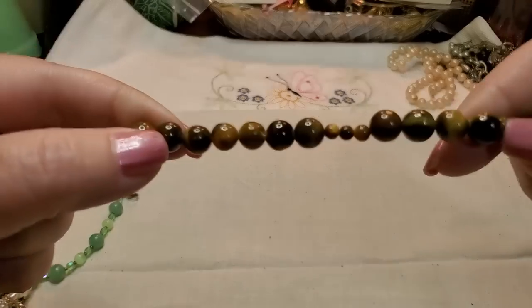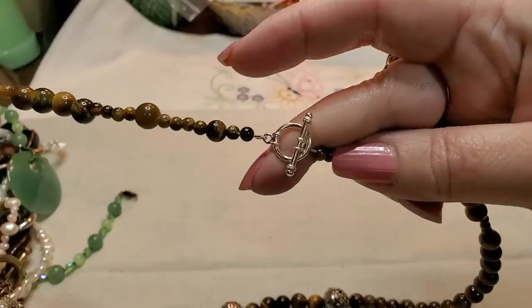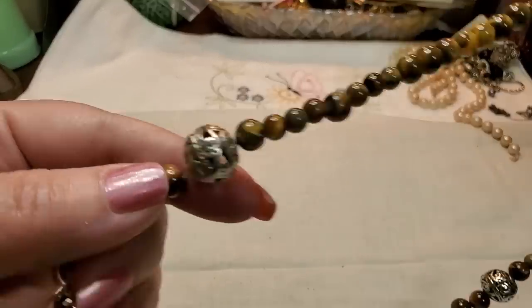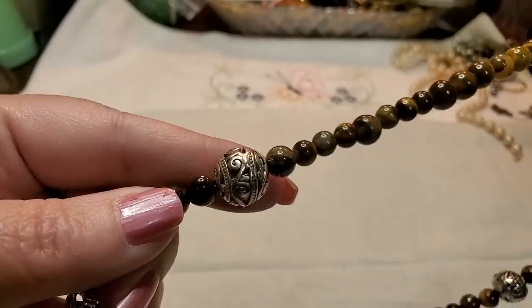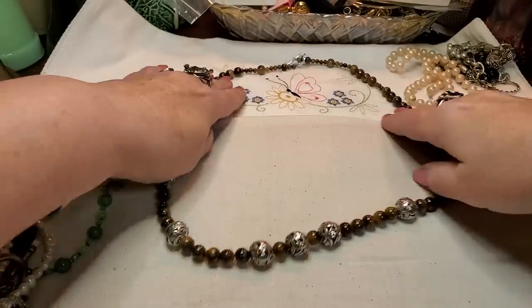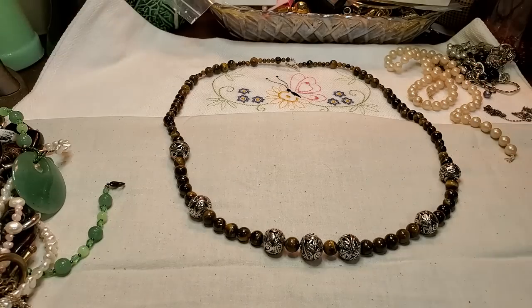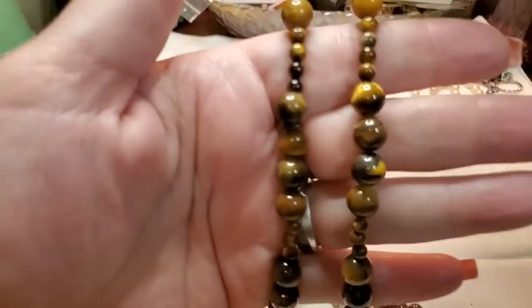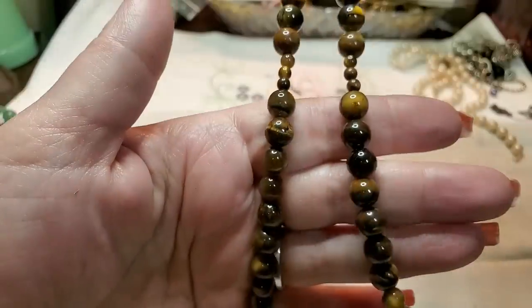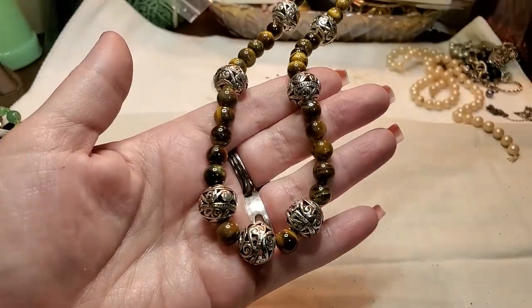We have some tiger eye beads with a toggle clasp and some little filigree cage beads — cage beads. That's cute. Tiger eye, very nice. That's a really nice piece.